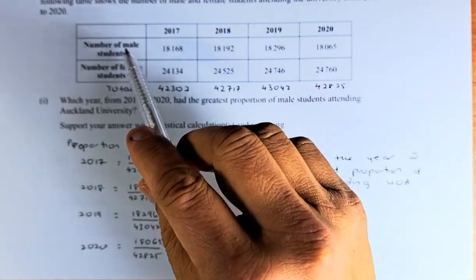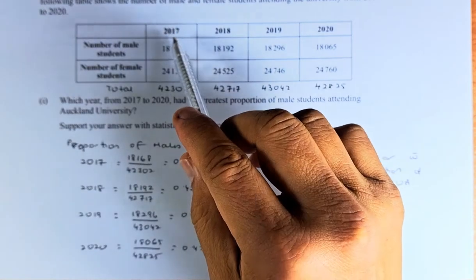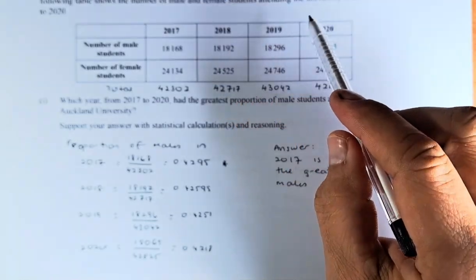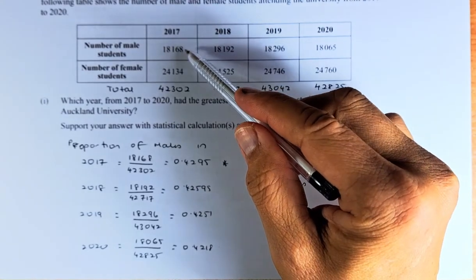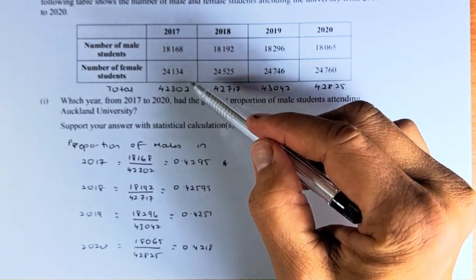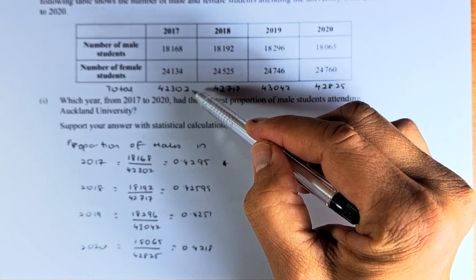In the table here, we have number of male and number of female for 2017, 2018, 2019, and 2020. The first thing we do is add the total of male and female. In 2017, the total is 42,302 students.